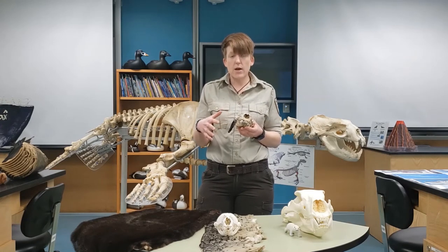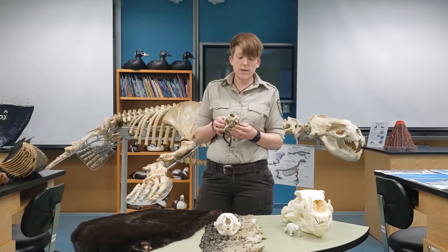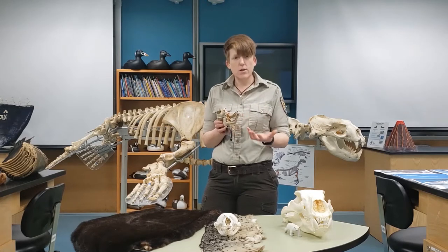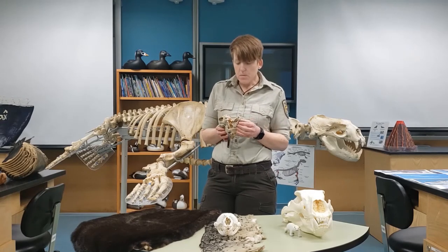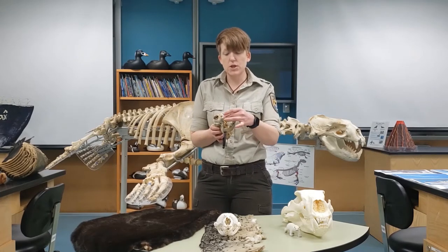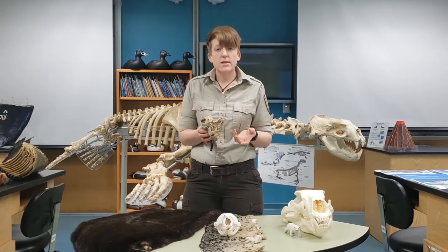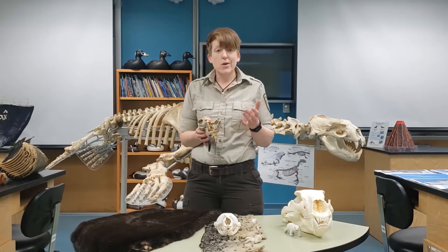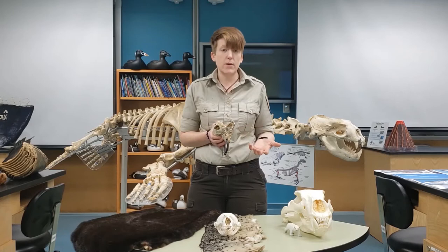Sea otters have great flippers on their back feet that allow them to swim and propel through the water. If you look at their teeth — the cool thing about mammals is you can look at their skull and learn a lot about what they eat just by the shape of their teeth. Sea otters have really great flat molars, so they do a tremendous amount of chewing and grinding. They also have really sharp canines for cracking into their food. They eat things like clams, sea urchins, and crabs. They are also one of the only marine mammals that are tool users, meaning they use something not part of their body to help them survive.